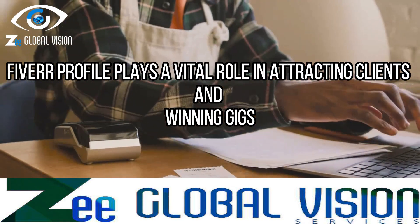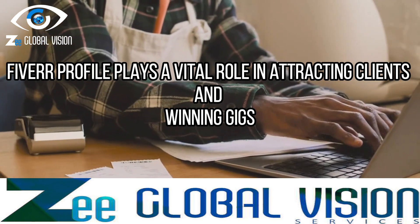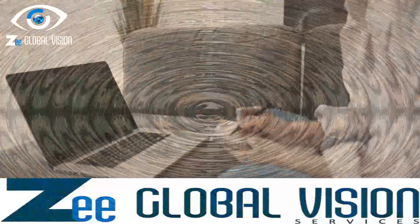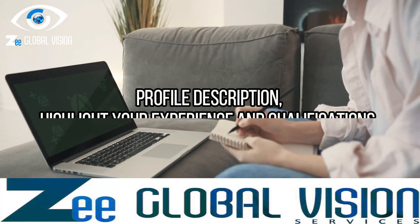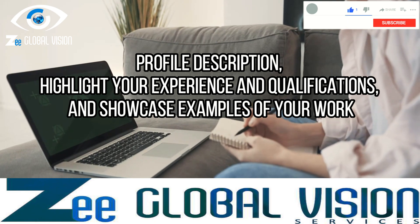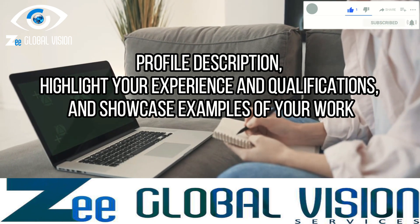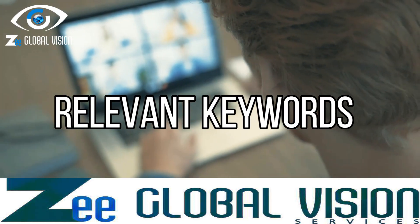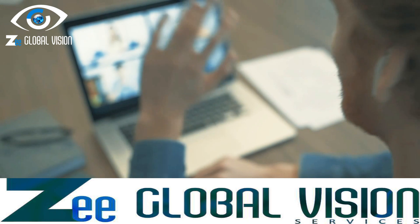A compelling Fiverr profile plays a vital role in attracting clients and winning gigs. It's your chance to showcase your skills and establish credibility. Make sure to create a captivating profile description, highlight your experience and qualifications, and showcase examples of your work. Don't forget to optimize your profile with relevant keywords to improve its visibility in search results.